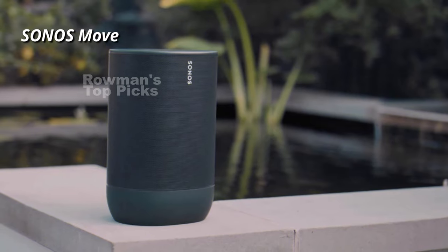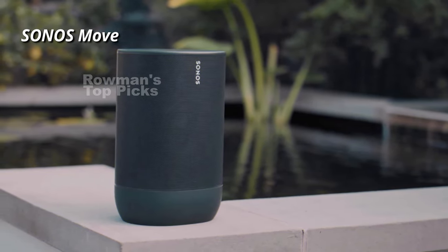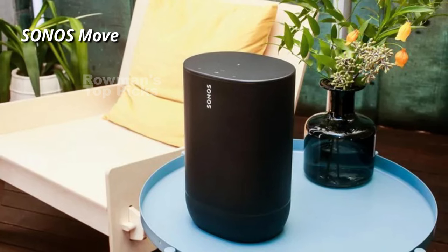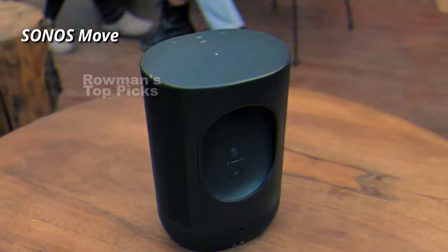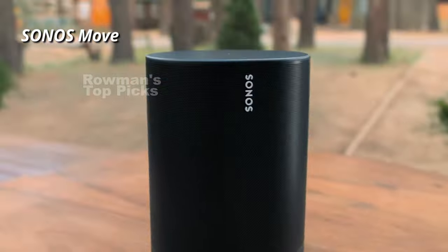Overall, we think the Sonos Move is a great speaker for anyone who wants to enjoy the Sonos experience both indoors and outdoors. It has a durable design, a long-lasting battery, and superb sound quality. It also has smart features like voice control and Wi-Fi streaming. It's not the cheapest or the most portable speaker out there, but it's definitely one of the best-sounding ones.